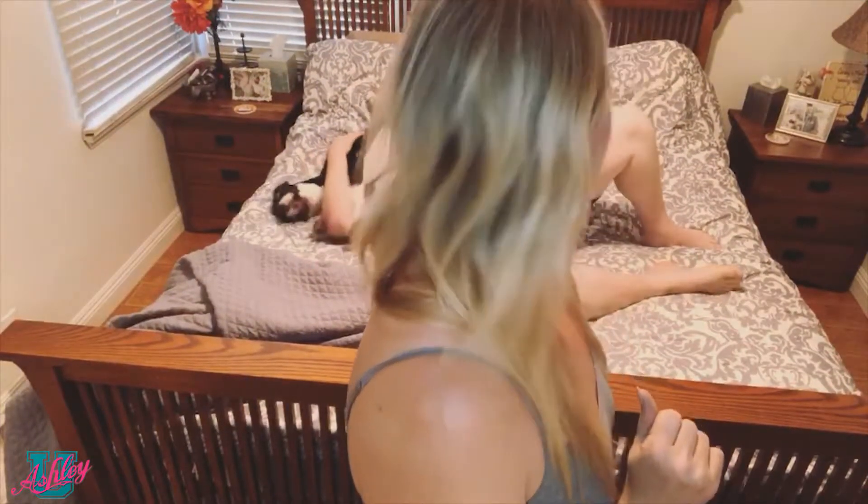My puppies — these are the kind of interruptions I have to work with while I'm filming.